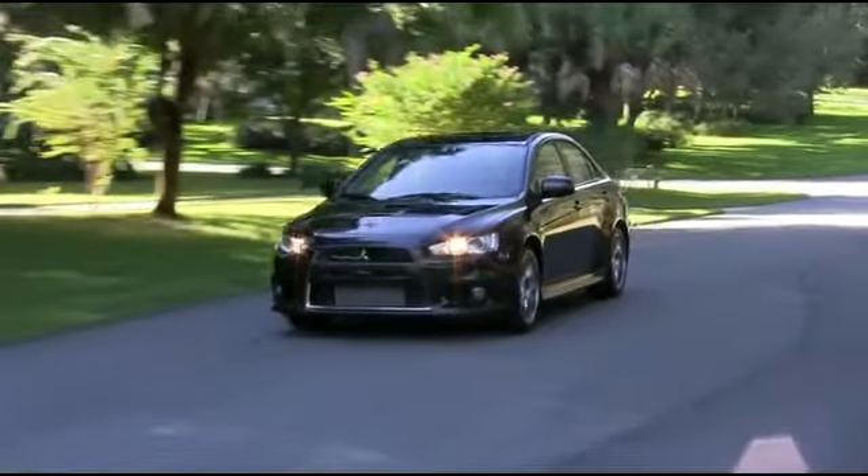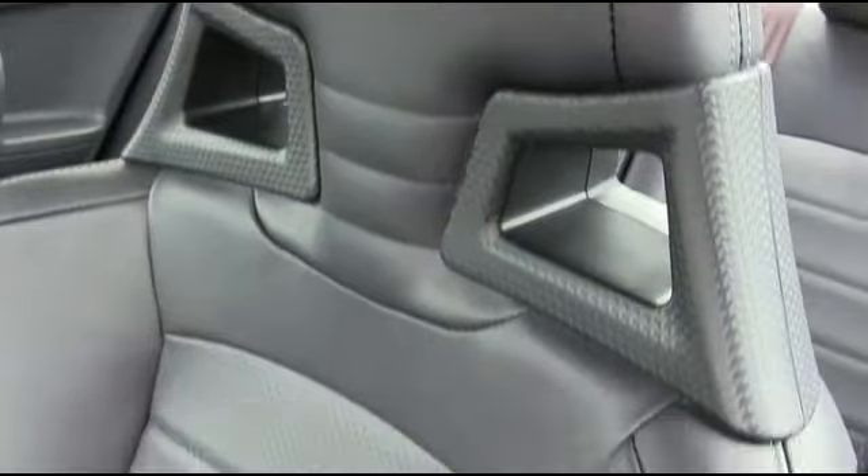Also, beautiful leather seating to keep you comfortable. Do you want to live the Steve McQueen experience? The Lancer Evolution features Riccardo fabric and Riccardo leather seating to give you that driving experience you've been wishing for.